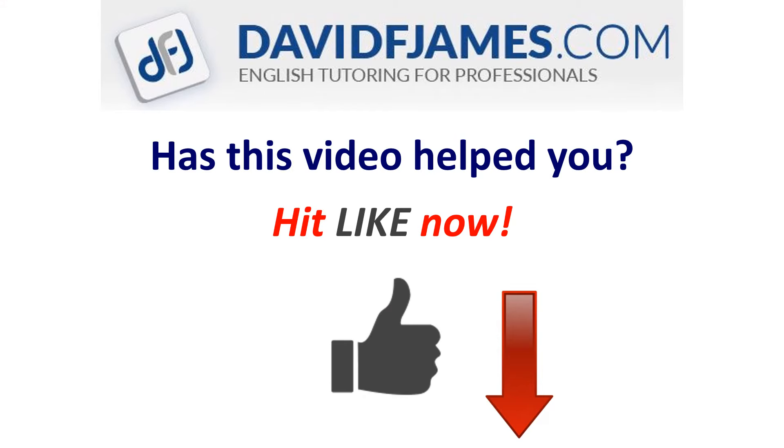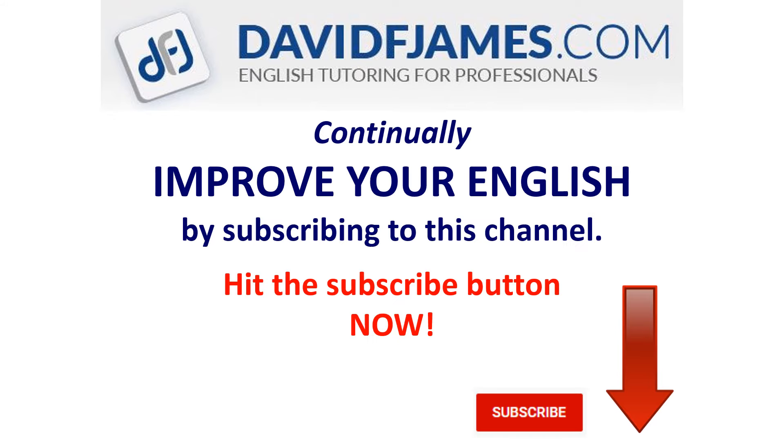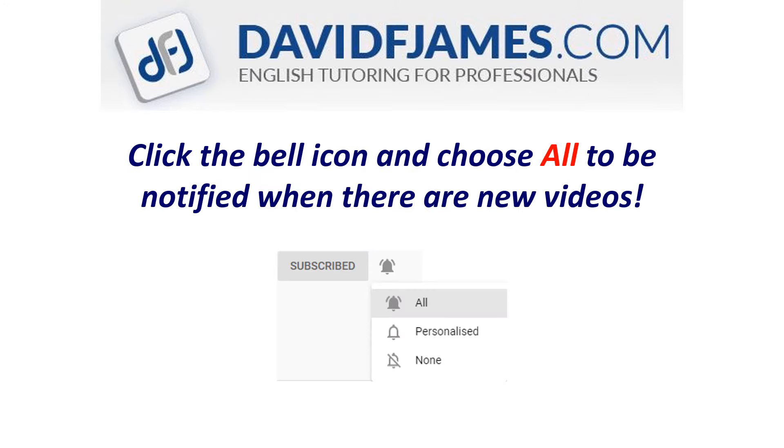Has this video helped you? Hit LIKE now and continually improve your English by subscribing to this channel. Just hit the subscribe button now, click the bell icon and choose ALL to be notified when there are new videos.